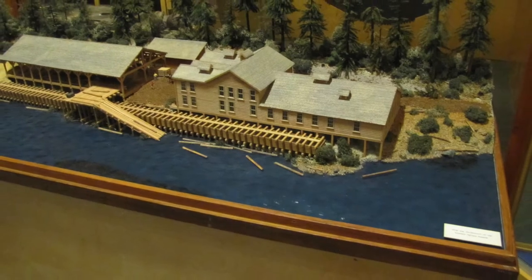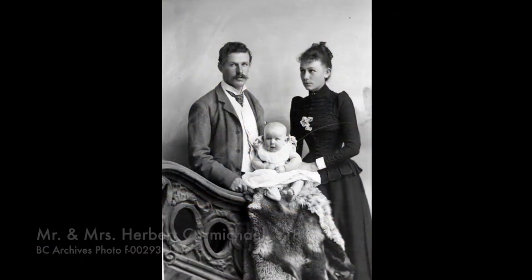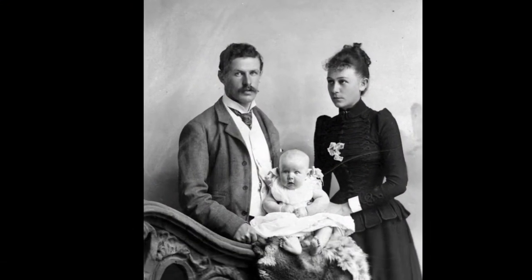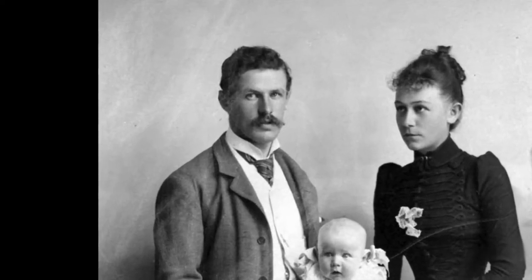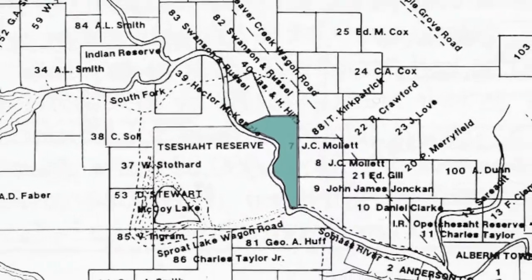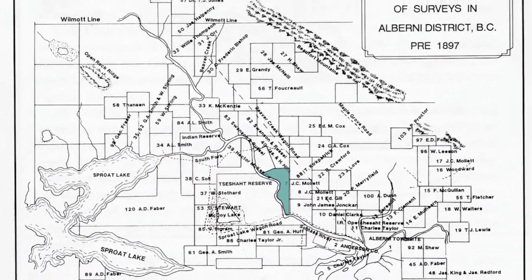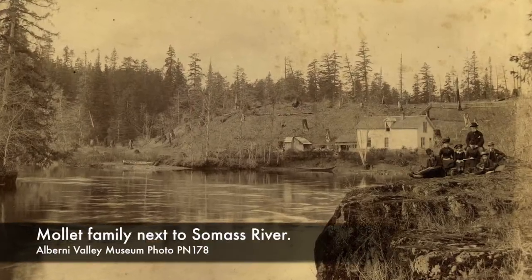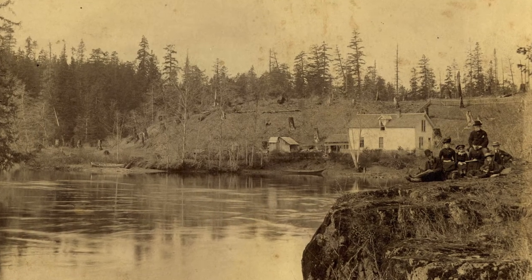Plans for the paper mill began with Herbert Carmichael in 1891. Herbert had studied and received honors in chemistry back in England, and soon after his arrival in British Columbia, he set up the British Columbia Paper Manufacturing Company, of which he was the secretary and primary shareholder. On April 27, 1891, he bought Lot 7 on the Somas River from John Mollet and John C. Mollet, who had preempted it a few years earlier. Preemption was a method of acquiring land from the government back then.